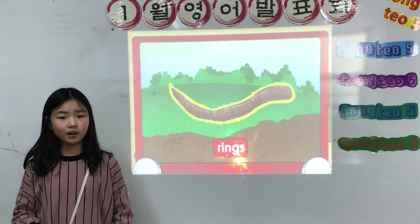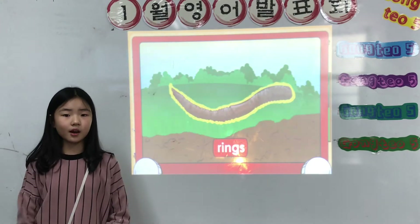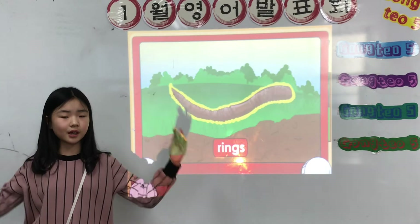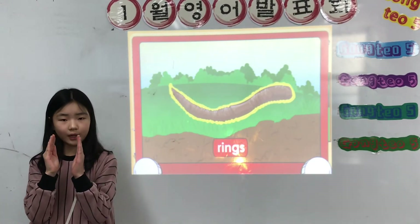Rings. Earthworms have over 100 rings. Earthworms move by stretching and squeezing their rings. They stretch out long and thin, and squeeze in short and fat.